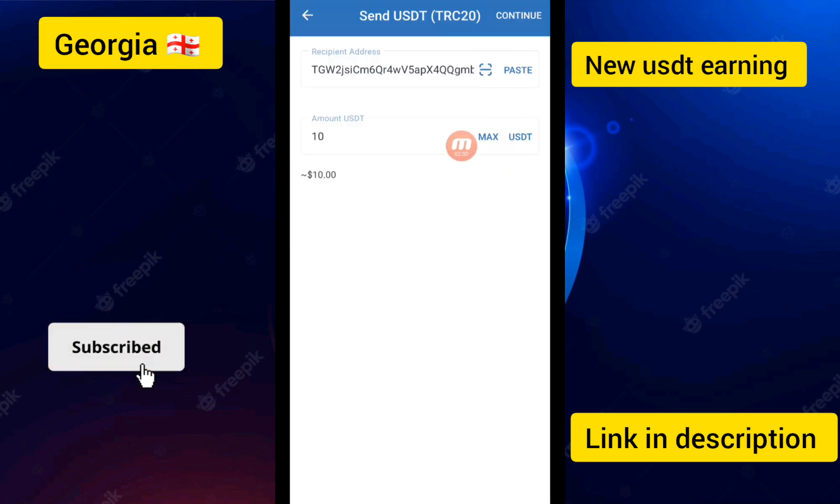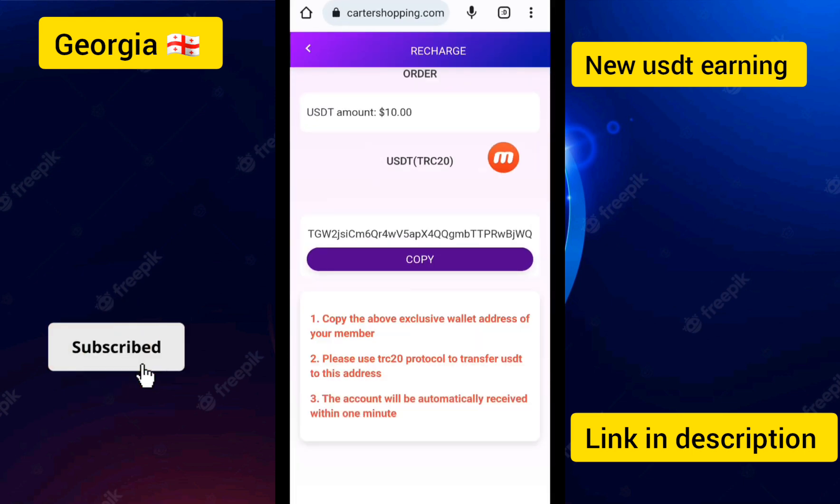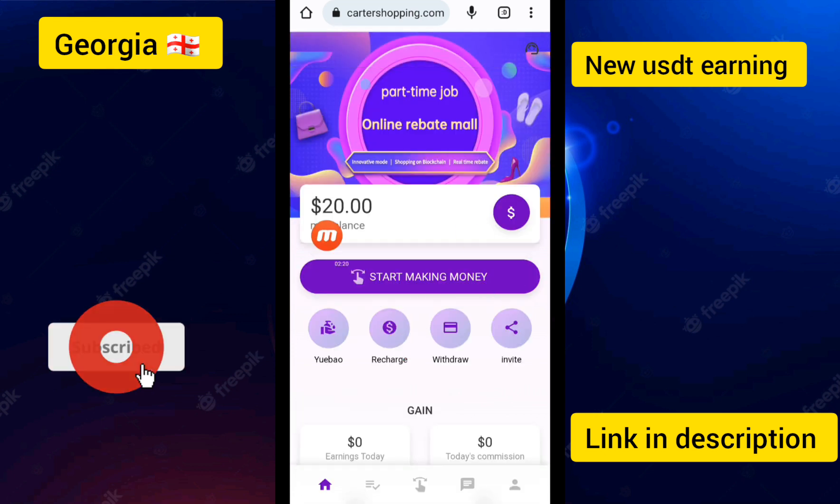I am going to the deposit now and I have successfully added the deposit. I clicked Back and you can see all the details. Copy the deposit address and please use the TRC20 protocol to transfer the USD to this address.